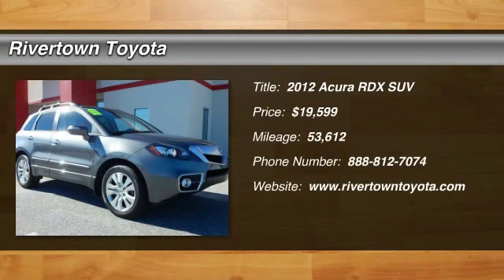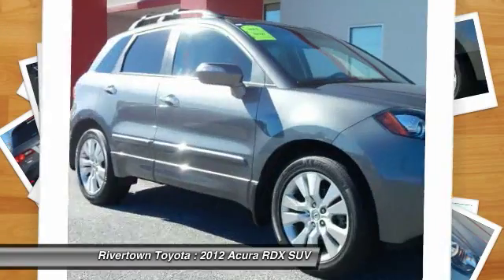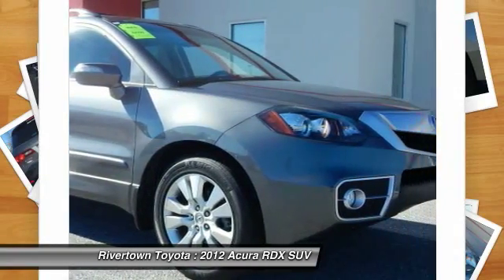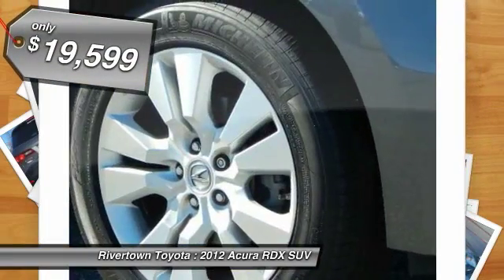The 2012 RDX, viewed as Acura's answer to BMW's sporty X3, offers a stylish interior, plenty of sport, and a nice amount of utility, and is priced below $20,000.